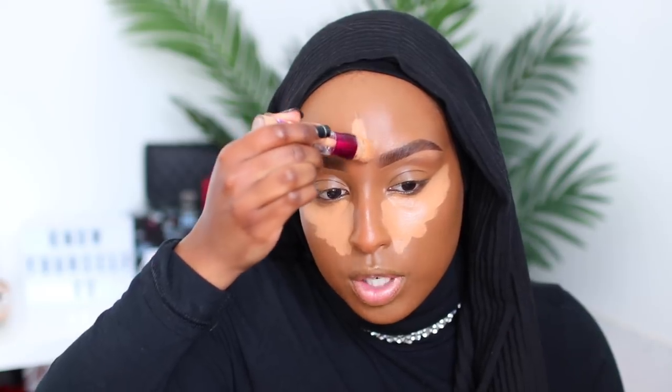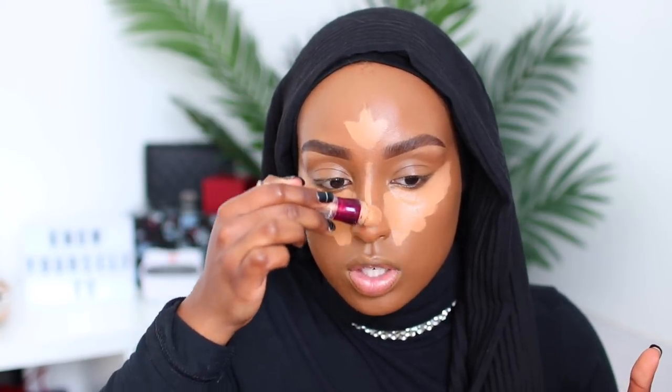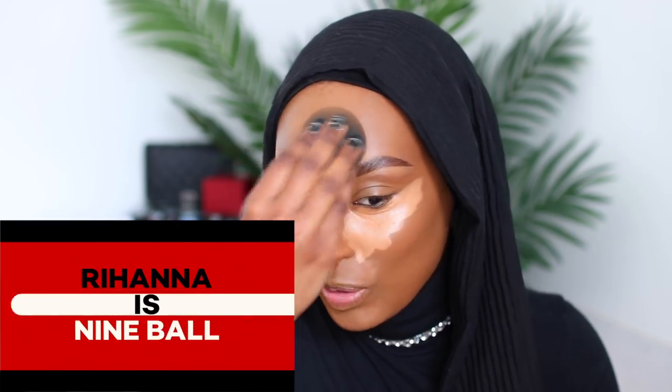I also like to put this in the center of my face — not only underneath the eyes, but down the bridge of the nose, on the forehead, and a little bit on my chin as well, just to bring light to those areas. While I'm blending this out, I have to have a little fangirl moment — I'm so excited to see that Rihanna is in this movie.